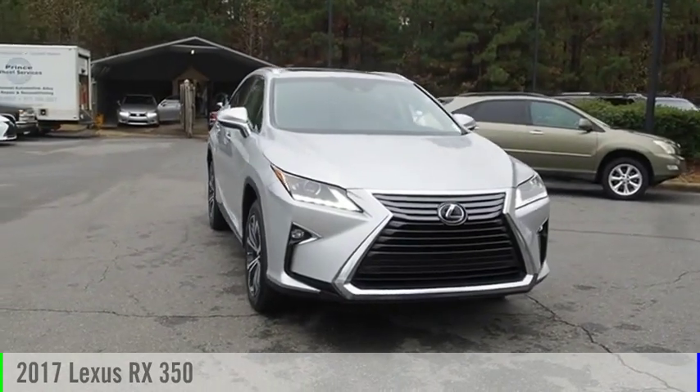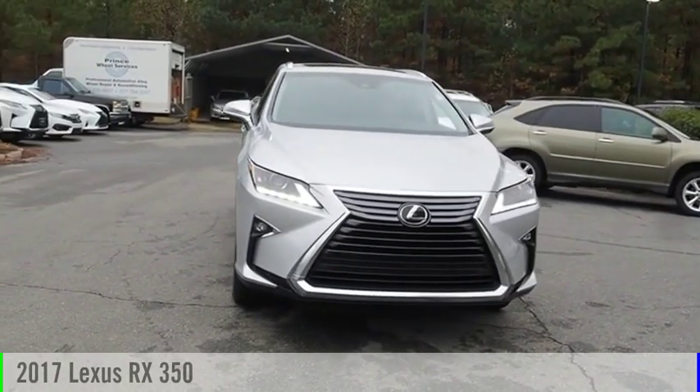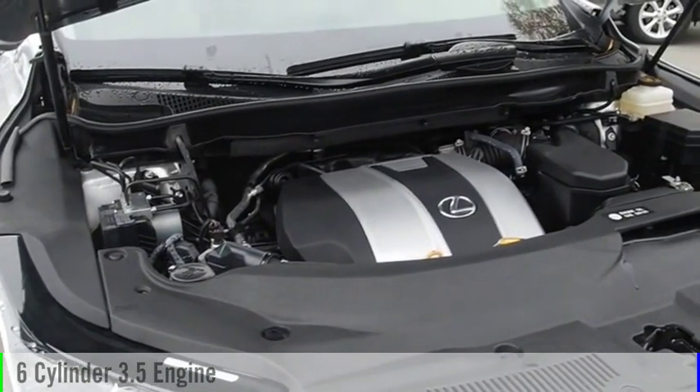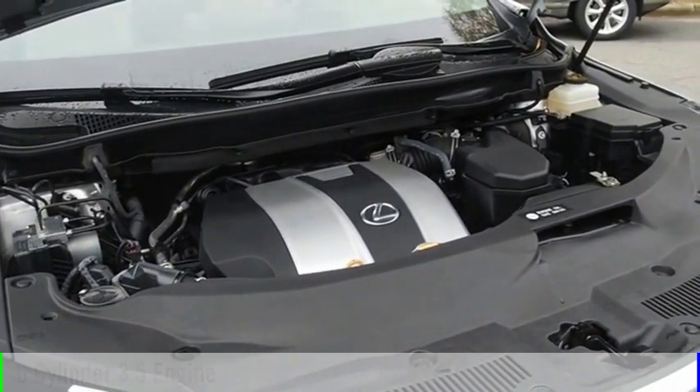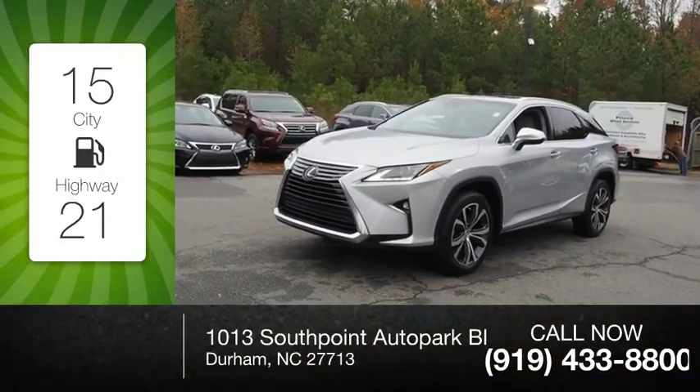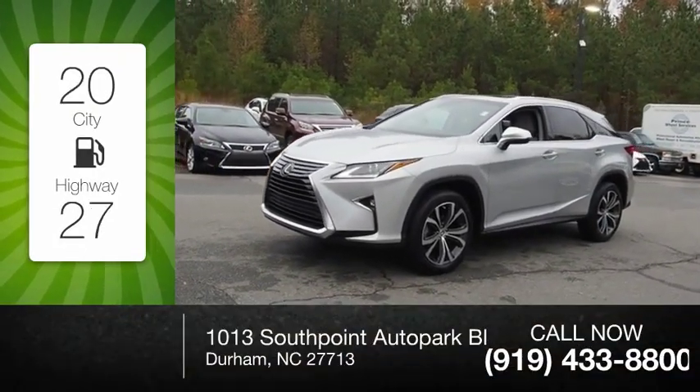You are going to love the 2017 RX350. This vehicle is powered by a 6-cylinder, 3.5-liter engine and comes with an 8-speed automatic transmission. Great fuel efficiency saves you money by requiring fewer trips to the gas station.